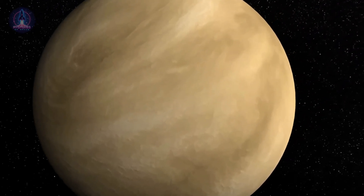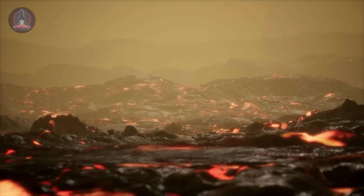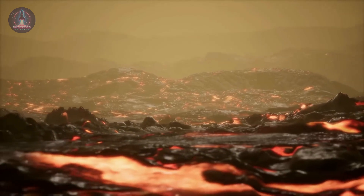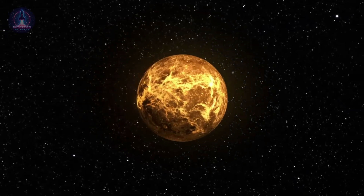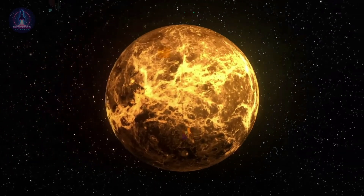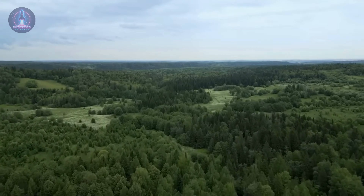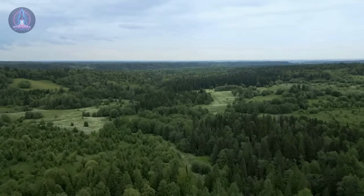Earth enjoys the privilege of a balanced atmosphere and large air masses that help retain and redistribute heat, softening the temperature transition between day and night. But on Mars, we're back to extremes. Thanks to Perseverance's latest images, we now have a clearer idea of what the Martian night truly looks like.